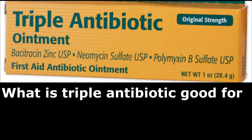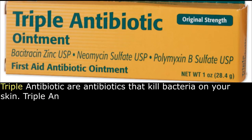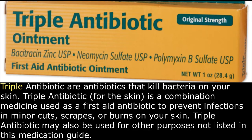What is triple antibiotic good for? Triple antibiotic are antibiotics that kill bacteria on your skin. Triple antibiotic, for the skin, is a combination medicine used as a first aid antibiotic to prevent infections in minor cuts, scrapes, or burns on your skin.